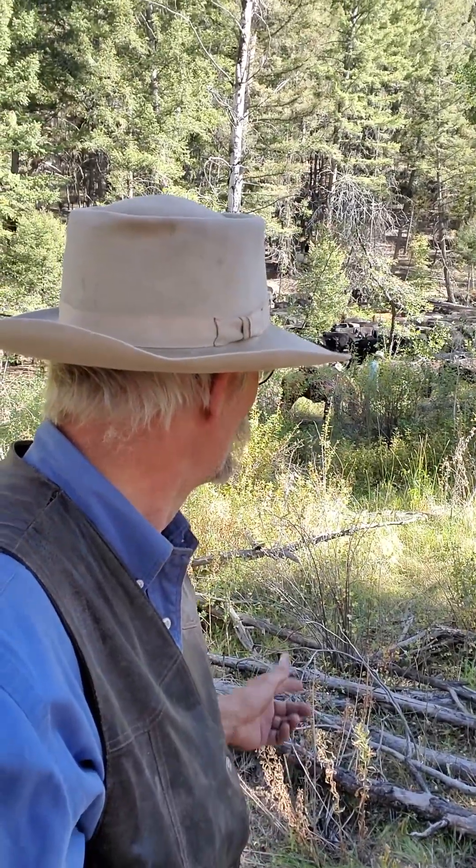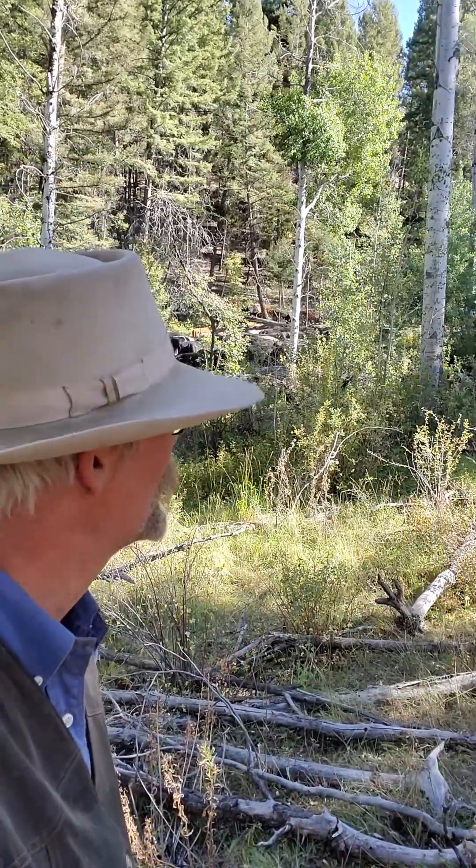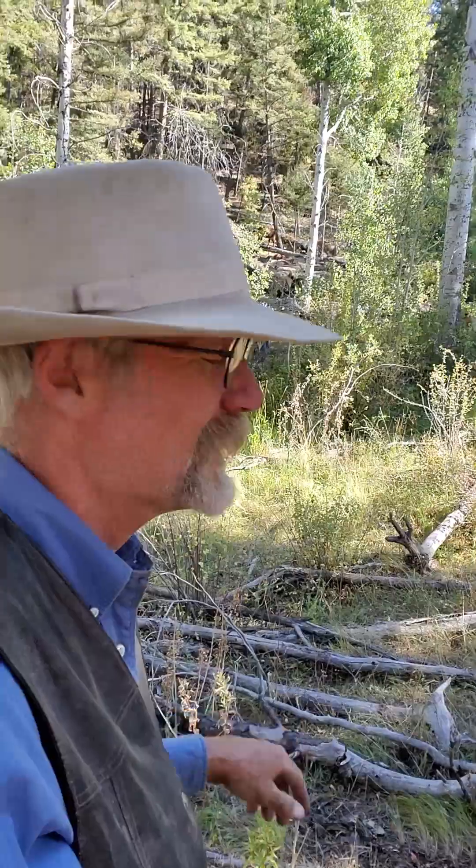Hi, it's Glenn from Alderspring and we're up here in the Big Hat Creek area. I've got quite a few of my daughters — you can see one of them over here on foot, actually keeping the cattle moving through this regenerated aspen stand, and I'm really excited.